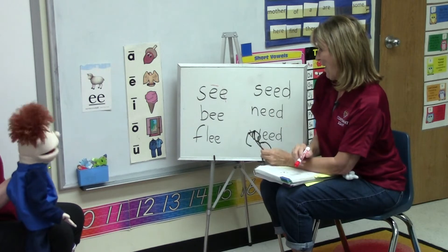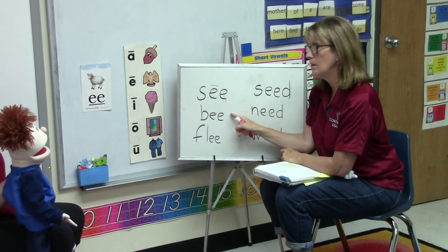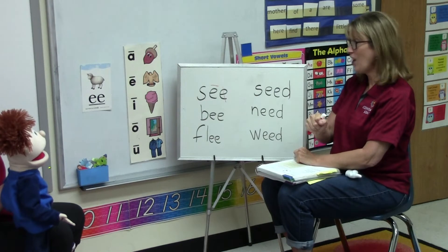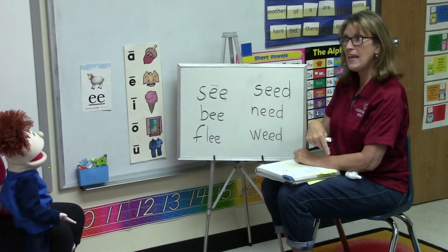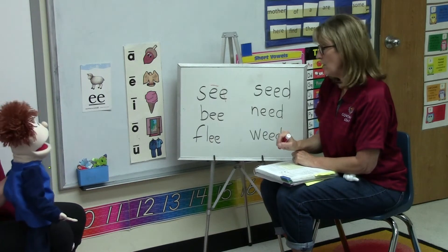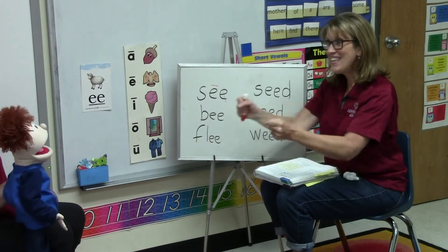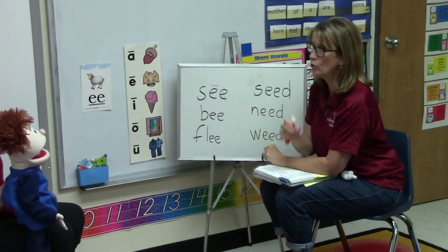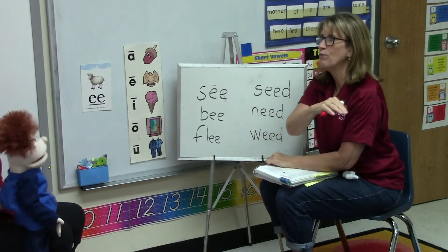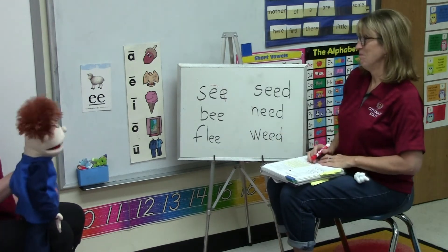Oh, I like your glasses, Mrs. Thrift. Thank you, Seymour. What do you think this word is, Seymour? Fuh... E... Yes. B. Yes! Good job! We have C and B. Do you think you could read this one? Yes! Look, there's a blend! It's a blend! Yes, it's a blend! It's flea! Flea! Yes! Good job! Now, there's two kinds of fleas. This one means you run away — real fast! You run or flee to the playground. Oh, I love the playground!